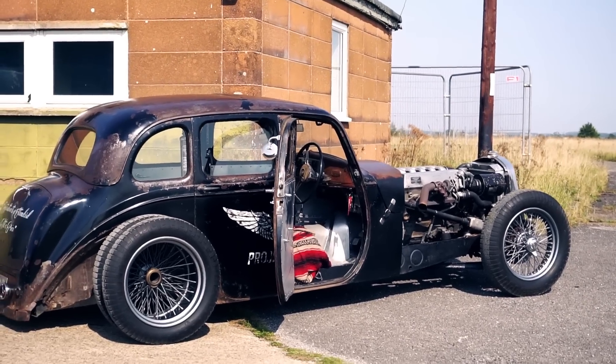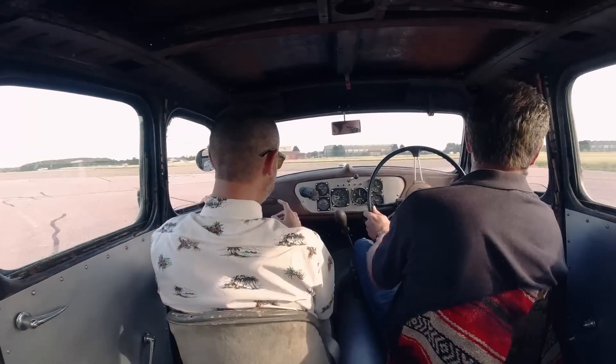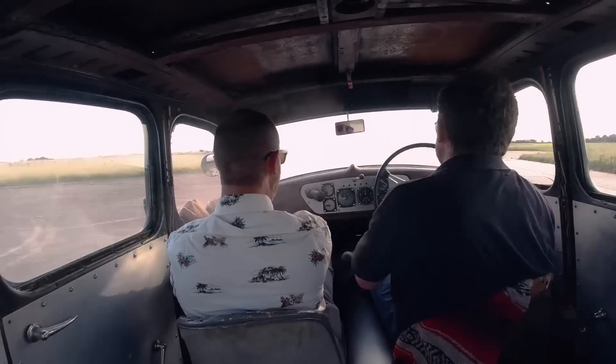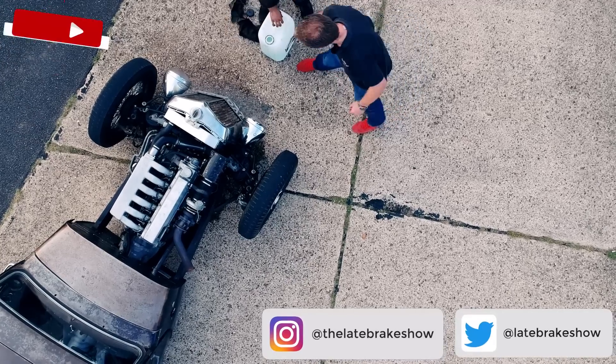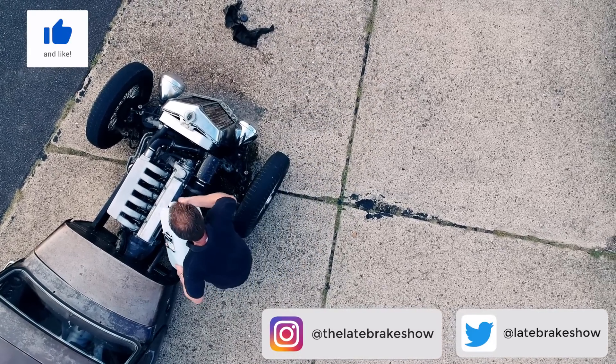This cost less than a thousand quid in parts, but it took time. And it took a hell of a clever fabricator to put together what were undoubtedly three dead cars. Call it what you like, but Pete's 1940s turbo diesel Frankenstein is a right laugh. And surely that's what these cars are all about. Thank you for watching The Late Break Show. I've been Jonny Smith. Cheers.